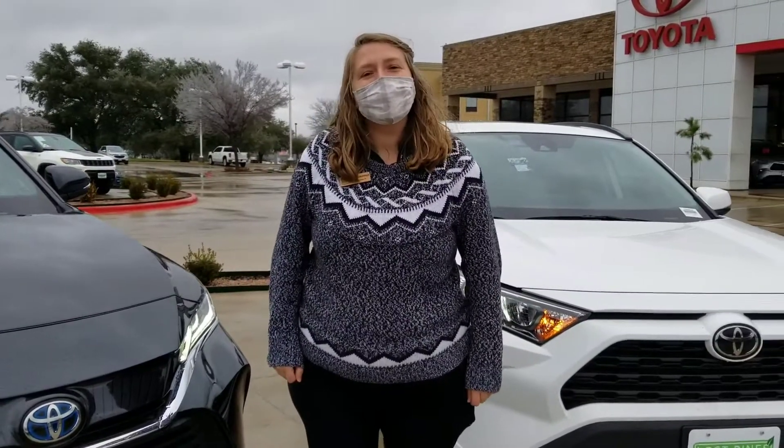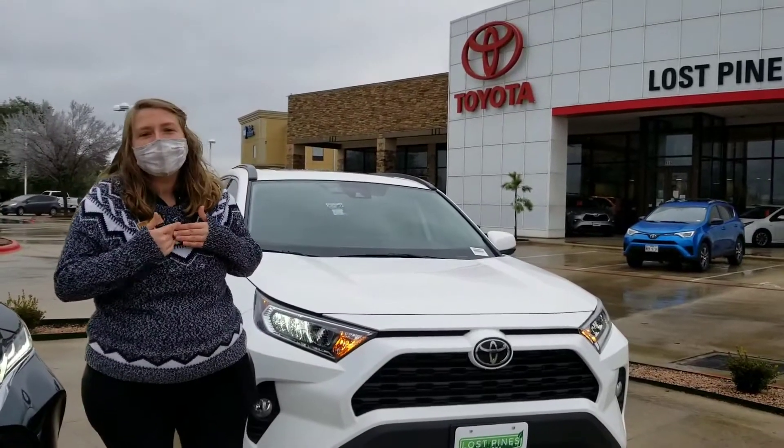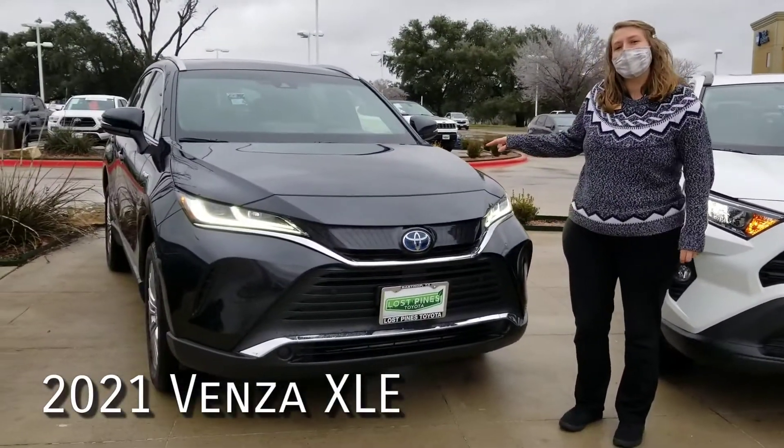Hi y'all, welcome back to Feature Friday. My name is Corianna here at Lost Pines Toyota in Bastrop, Texas. Today we're going to be looking at the 2021 RAV4 XLE and a 2021 Venza XLE.